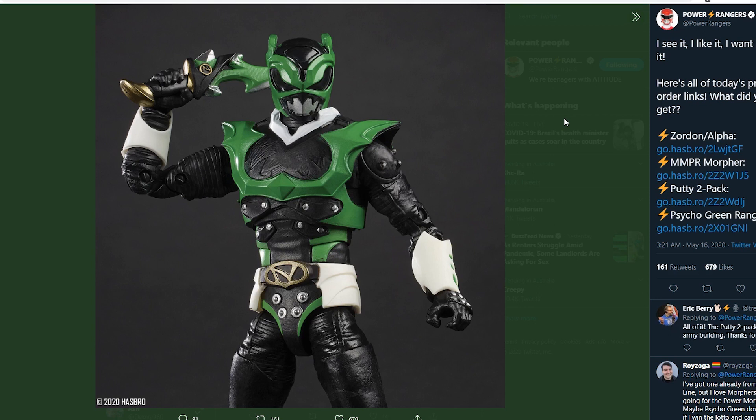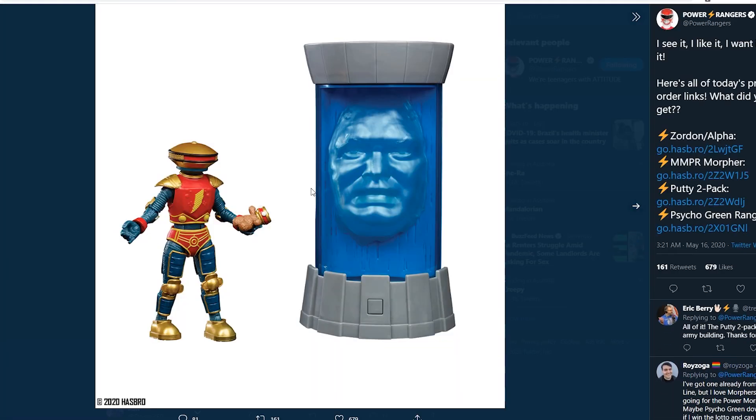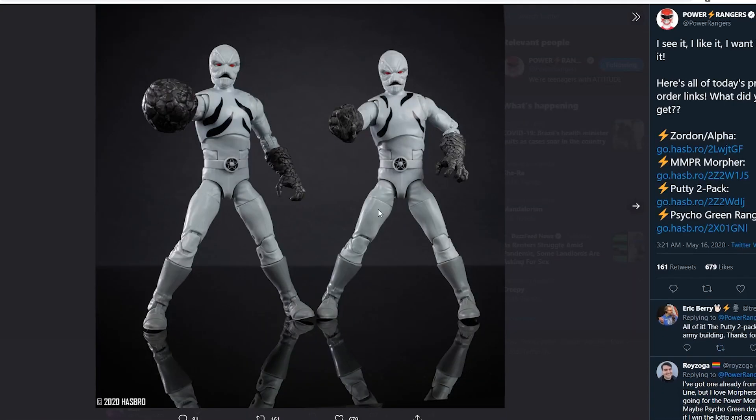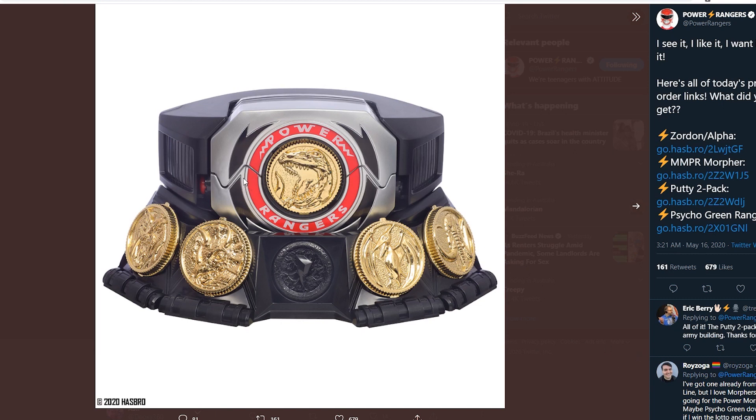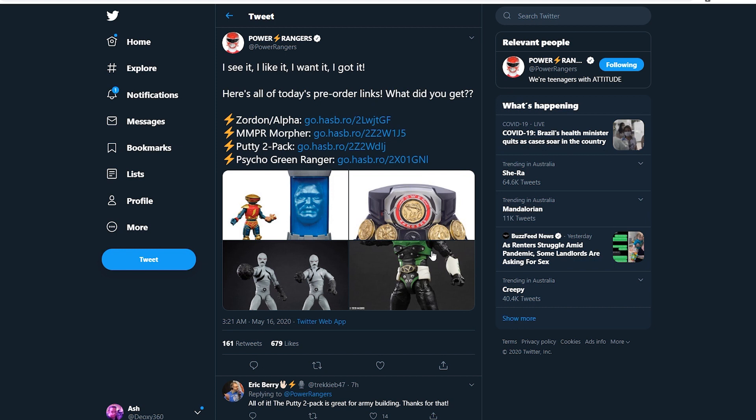Psycho Green is a fan-favorite character of mine — he's my boy. I've always liked the character. He's one of those comic-only characters that I really enjoy and he's become a fan-favorite of mine. The Alpha one looks cool too — the Zordon looks cool as well. The Putties look really nice. The Morpher looks alright — the coins are the only things I'm iffy on. These are really cool toys overall and I'm excited. We're getting a bunch of Lightning figure collections throughout the year in their own waves and exclusive packs.